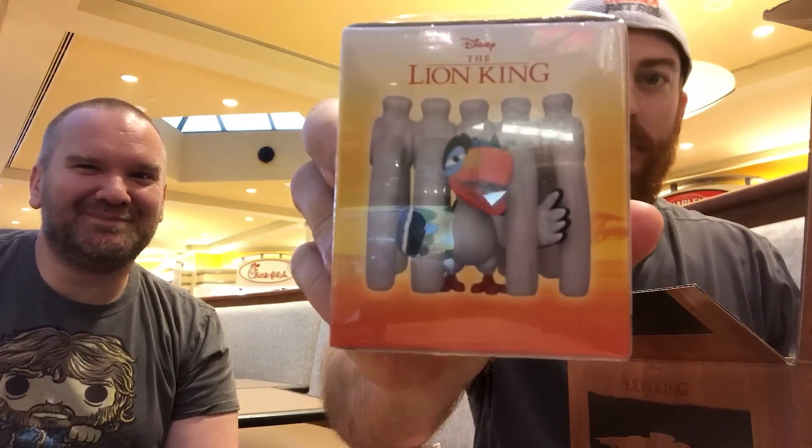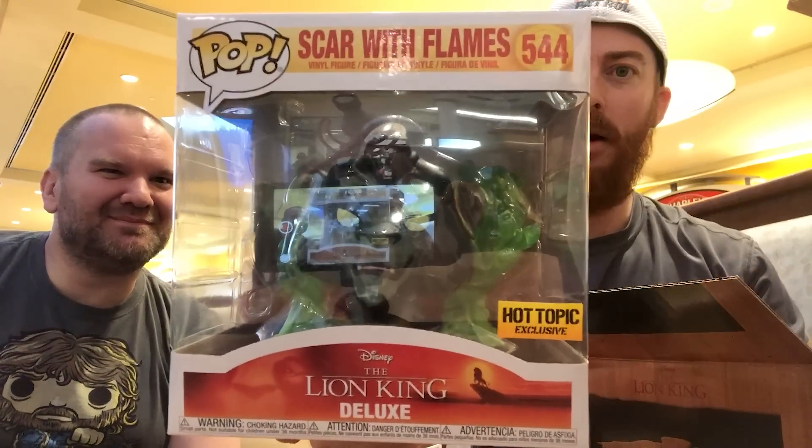I saw a Hot Topic sticker — we got the common. Wait — this is pretty cool. Look at this, oh nice, that's awesome. I like that, I will use that. We also got a mystery mini that's not really a mystery. Spoiler alert — we got a wobble, and that's an exclusive. And then we got the common — look at that, that's cool. So there's the common Scar with flames — that's actually pretty cool. They average out to $20 a box, so $20 for all this — I think that's a pretty good deal.